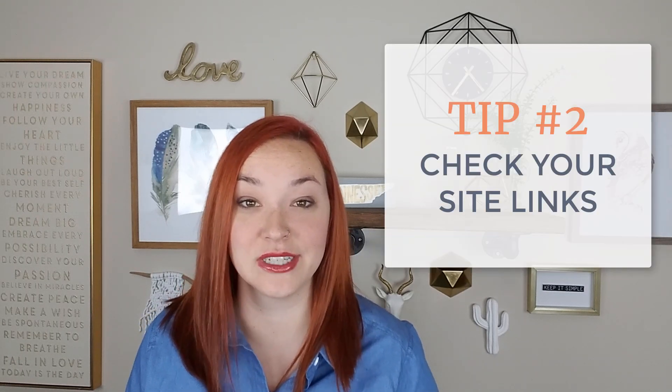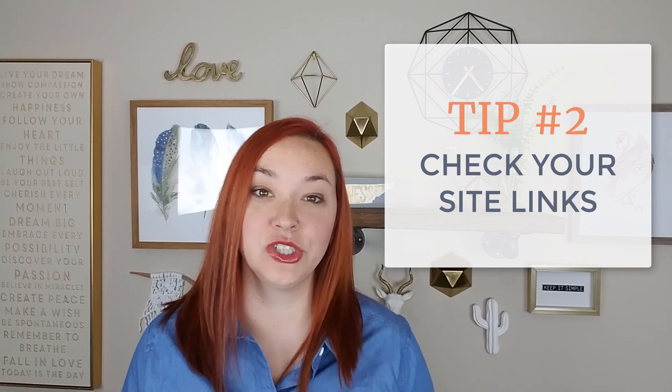My second tip is to check and make sure that all of the links on your site are working. There are so many times when we're changing around product names or collection names and things don't work as well. Maybe we have a broken link or something redirects to the wrong page. So I really recommend you go through and make sure all of your links are working correctly, that if there's supposed to be an image there, there's an image there and everything is functioning correctly on your site. You don't want a huge influx of traffic just to find broken links driving visitors away.